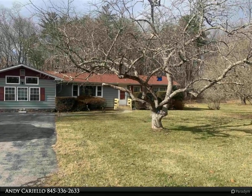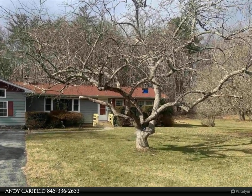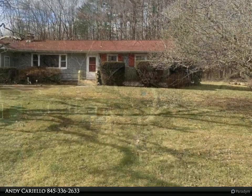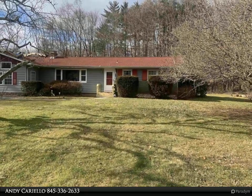This week at Realtors, the Speisman Group property video is presented by Andy Caiello. Beautifully maintained ranch in the heart of Blue Mount is the best way to describe this home.